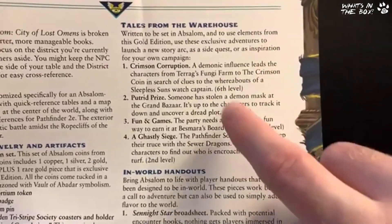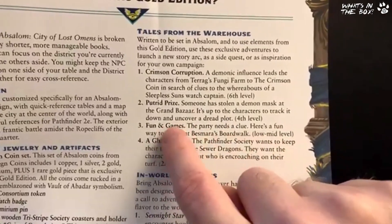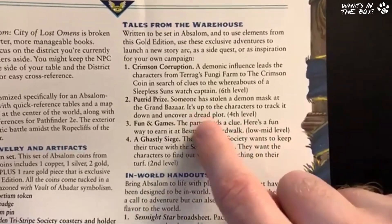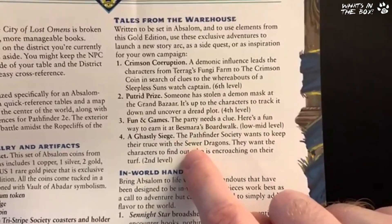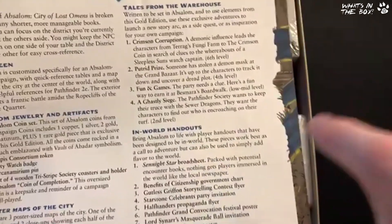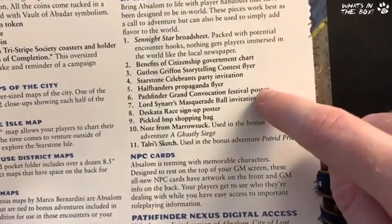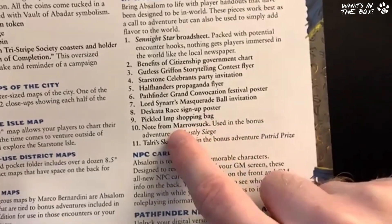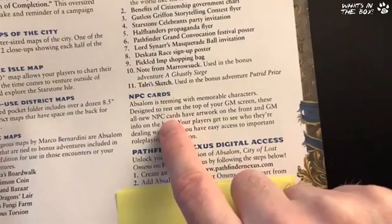There are three adventures: 'Ghastly Siege' at second level, 'Putrid Prize' at fourth level, and 'Crimson Corruption' at sixth level — all using the battle maps included in this set. Number three, 'Fun and Games,' is not an adventure per se — it's a way of handing out information to players should they go there. You've got in-world handouts: broadsheets, flyers, invitations, a bag, letters, and notes specifically for the bonus adventures.